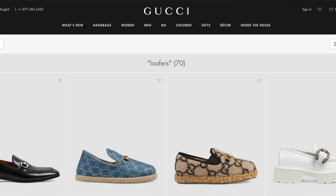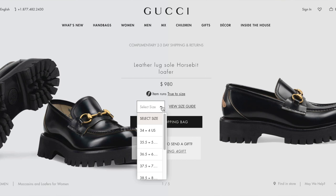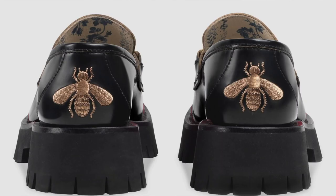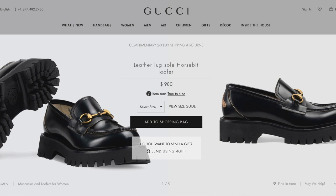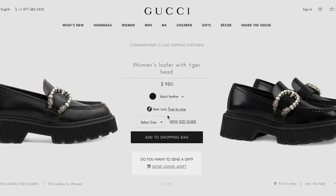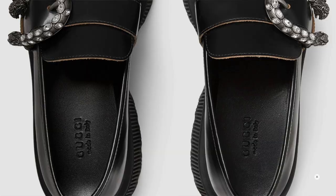Let's do Gucci next. Gucci has a couple of different pairs. First, they have the leather lug sole horse bit loafer at $980. It has gold hardware and a little embroidered detail on the back. To me these feel like a really cute 90s throwback — very cool. I like these a lot.